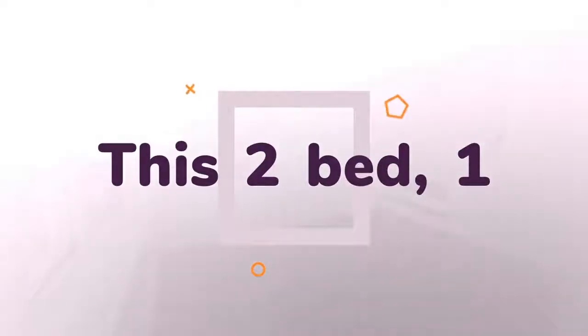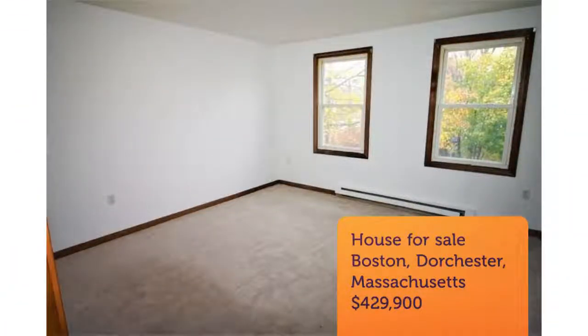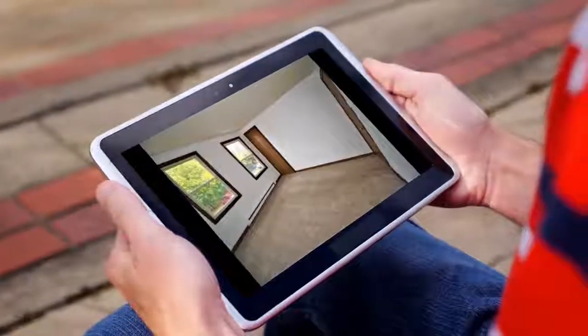The new bay window overlooks the fenced yard, complete with shed. The large full-height basement is ready for you to finish — home theater or exercise room, or both. Tons of closet space and in-unit washer and dryer in the basement.